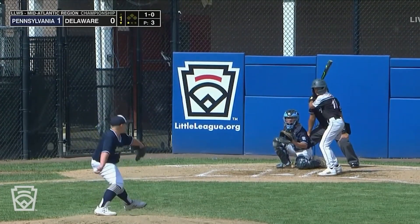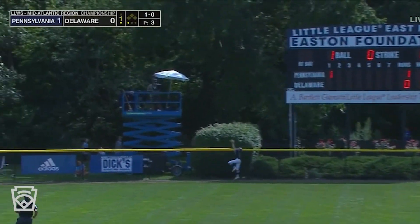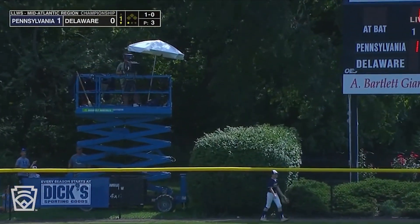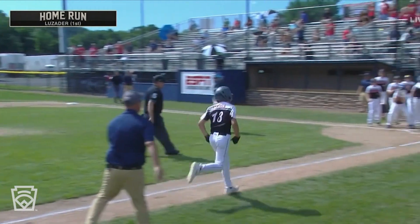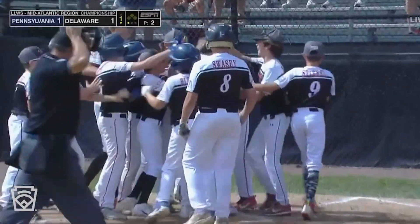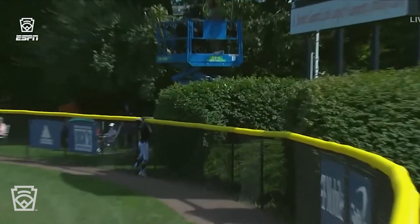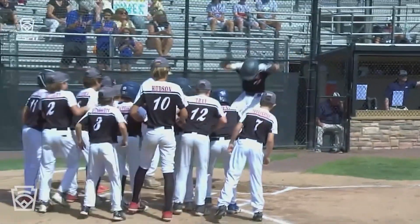Three-time All-Star, NL MVP — and here's a drive out to center field, way back there, this could tie it up — and it does. Luke Lazader with a solo bomb in the bottom of the first. Lazader does a great job recognizing this off-speed pitch and stays through the middle of the field, gets extended on that thing, way back to center — and you can stomp on home plate when you do something like that.